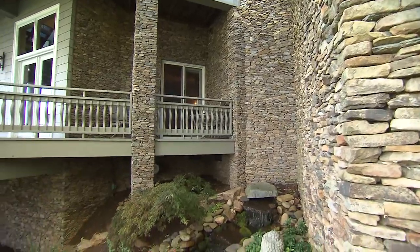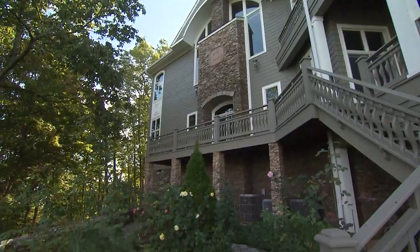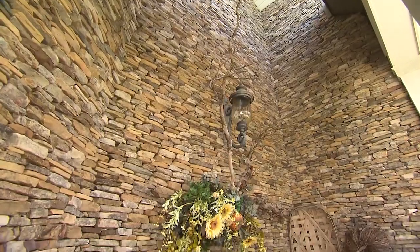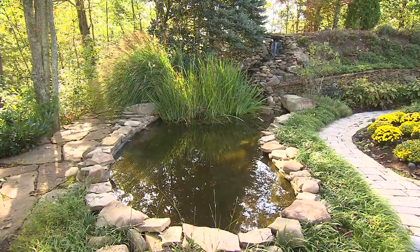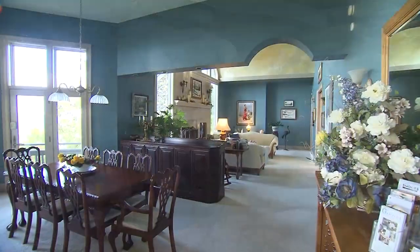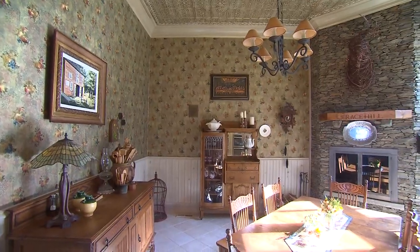Grace Hill was two and a half years in the making. Although she hired a professional contractor, Kathy and her brother handled all the stacked stonework — all 200 tons of it — as well as all the elaborate landscaping, which incorporates water throughout the design. They also handled all the painting, wallpapering, and tiling.